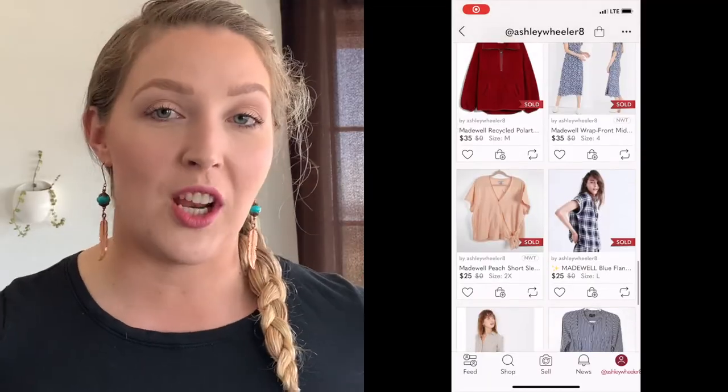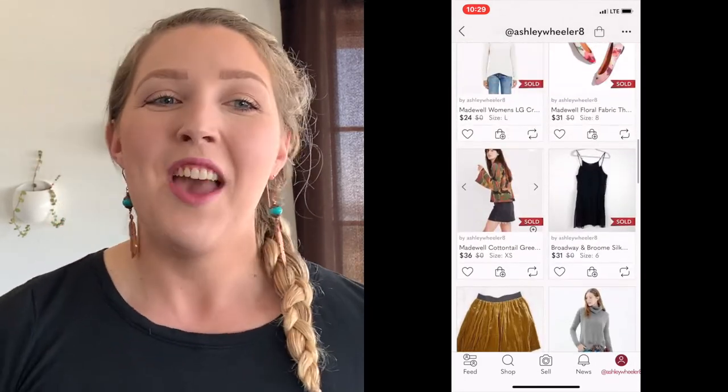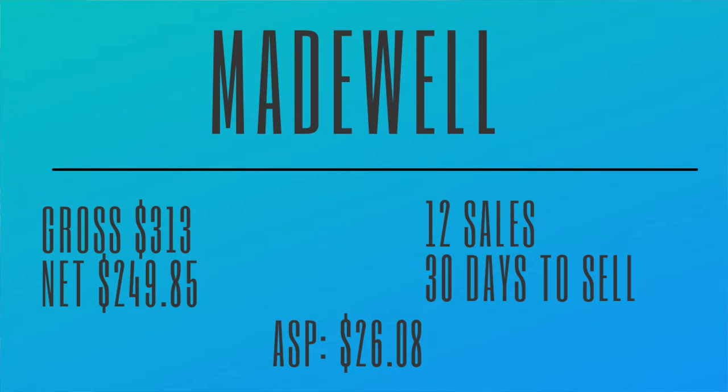Number six is Madewell. I love this brand — I wish I could find it more. Madewell has grossed us $313. We profited $249.85. We've had 12 sales over the last few months, giving an average sales price of $26.08. And it takes normally 30 days for this brand to sell — the quickest flip we've had so far. It's number six in profit only because I don't find this brand that often. But I'm going to keep a lookout for it more frequently given these stats. Great stats, super great stats.